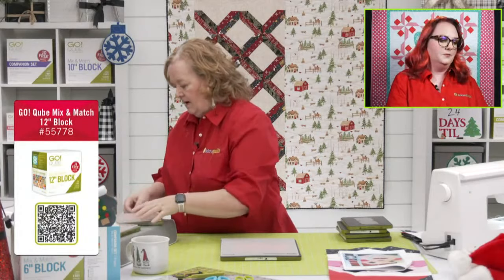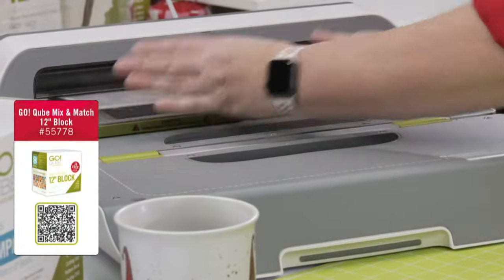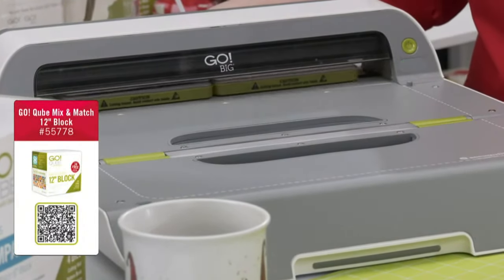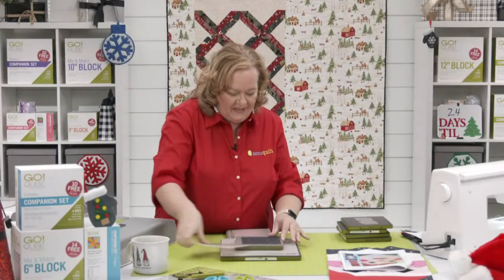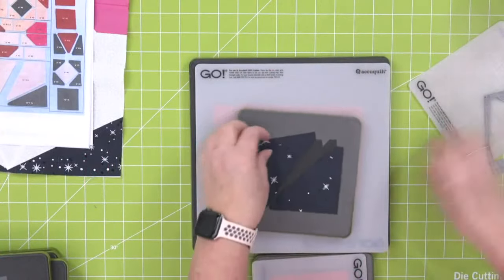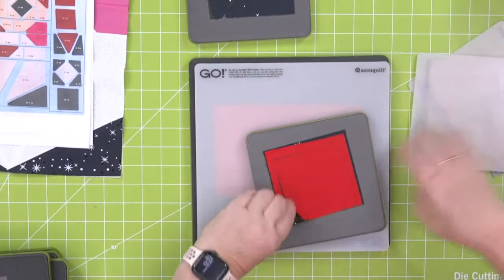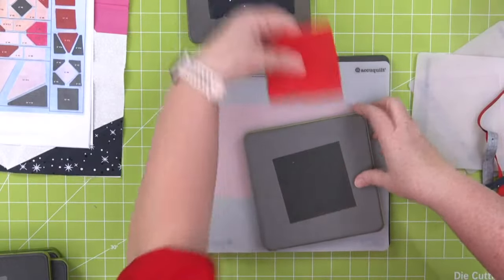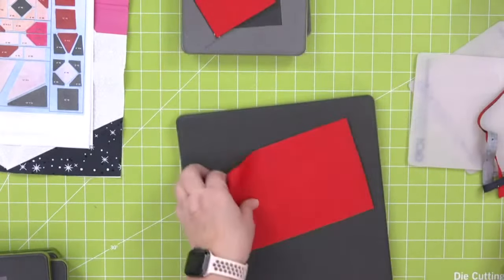I own the GO! Big so I can actually run two dies through in one pass. This is one of those times where you think, 'this is why I have a GO! Big.' Give it some love — slide, don't lift. And I have not cut this one yet — this is the chisel shape. Make sure it's included in the cube, and make sure you use a 10 by 10 mat.